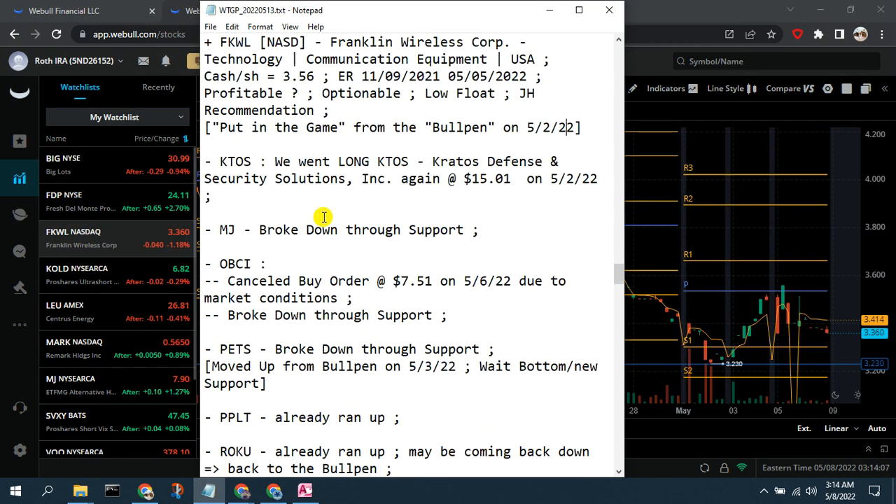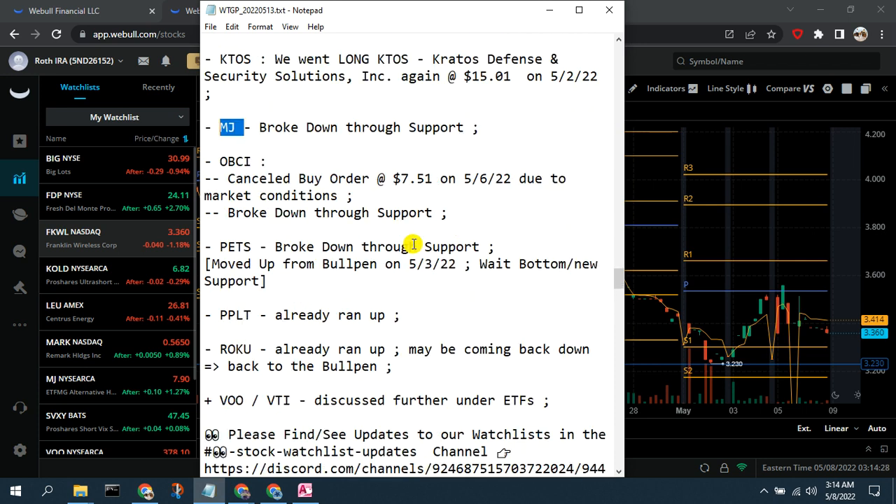K2S — we're already long, but if you're not, there's still an opportunity. MJ, the cannabis industry ETF, is just trailing off — it broke down through support and looks like it's declining. It's in our ETF watch list but right now there's no reason, in our opinion, to continue actively watching it, so we're going to remove it.